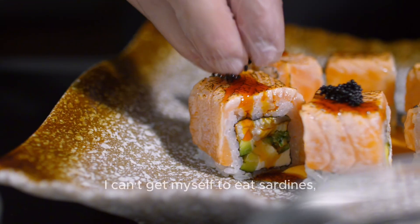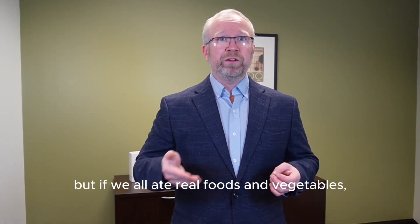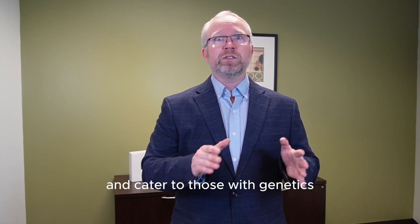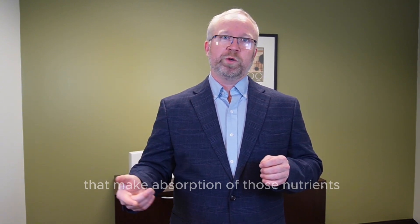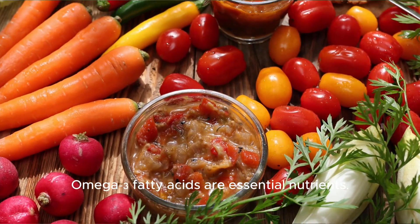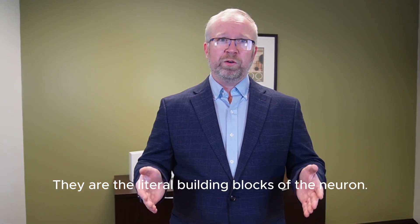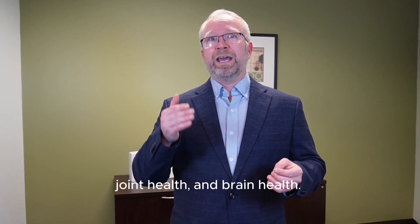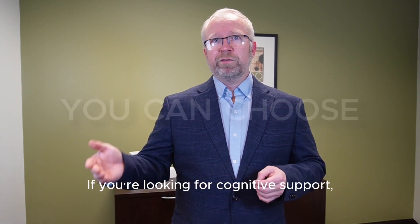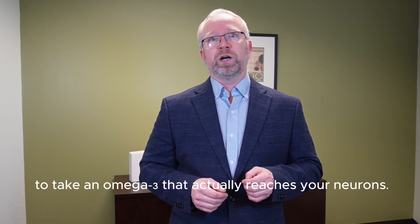Personally, I eat sushi — a lot of sushi. I can't get myself to eat sardines. But if we all ate real foods and vegetables, the supplement industry would substantially shrink and cater only to those with genetics that make absorption of those nutrients more challenging. If you don't like raw fish, omega-3 fatty acids are essential nutrients — they are the literal building blocks of the neuron, and they support heart health, joint health, and brain health. What do you take omega-3s for? Let me know in the comments. If you're looking for cognitive support, it might make sense to take an omega-3 that actually reaches your neurons.